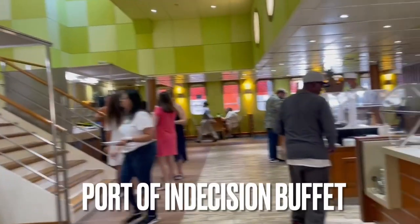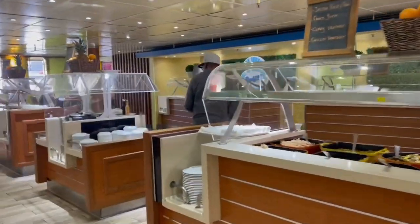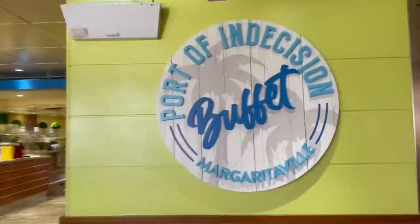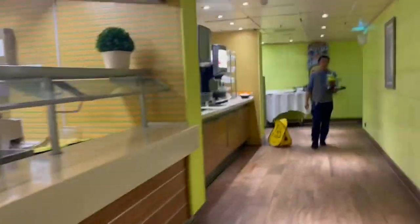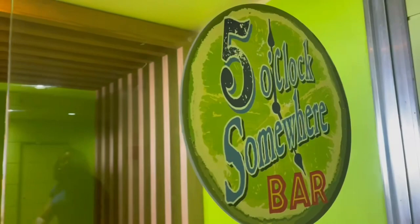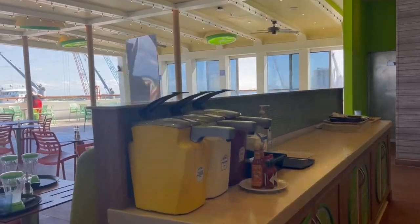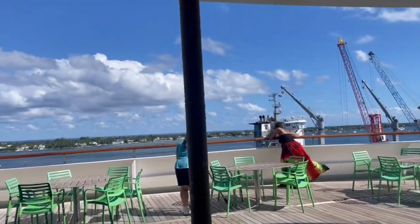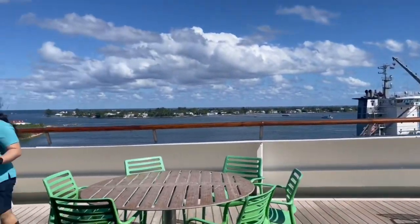Here is the Port of Indecision Buffet. This buffet was actually open when we first got on the ship, but we were unaware so we ate before boarding. This is the first area where you have different food selections. There's plenty of seating, and here is the other part of the buffet with drinks and a little pastry area with cakes. Right behind me is the Cheeseburger Paradise restaurant, which wasn't open at the time — another area where you can sit and have lunch if there's no space inside.